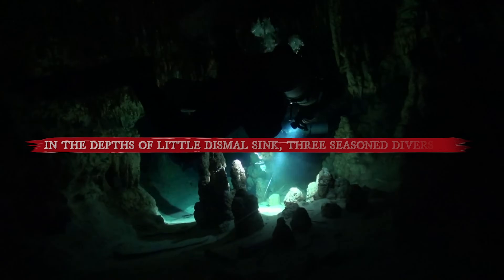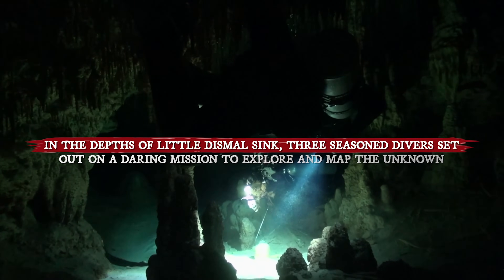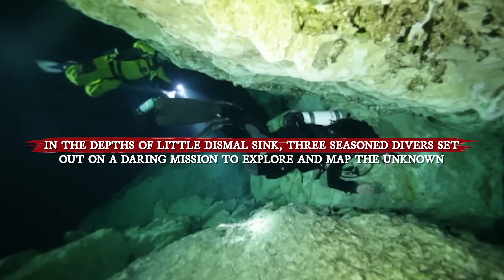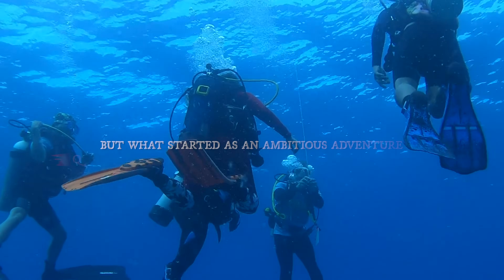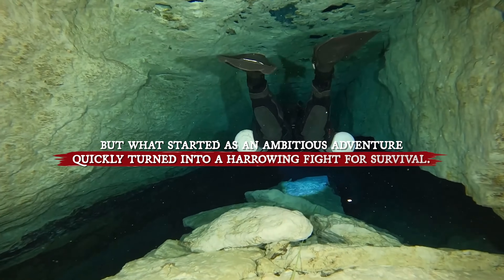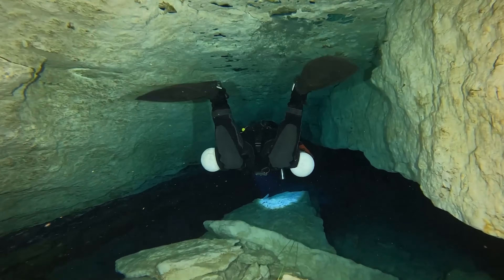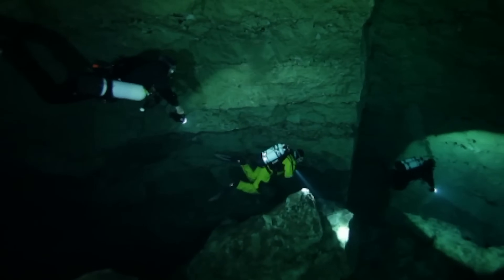In the depths of Little Dismal Sink, three seasoned divers set out on a daring mission to explore and map the unknown. Their goal was to uncover hidden passages beneath the Earth's surface. But what started as an ambitious adventure quickly turned into a harrowing fight for survival. One diver met a mysterious and tragic fate. In this video, we'll uncover the chilling details of what happened to one of the three brave explorers.